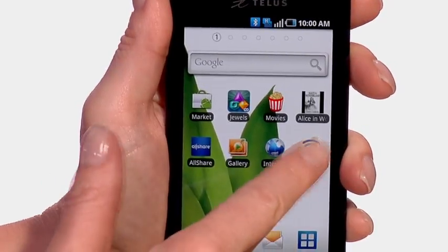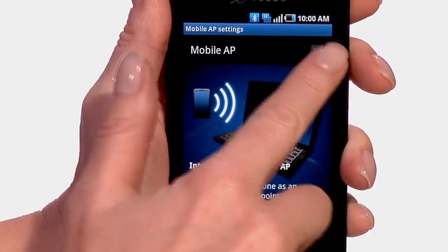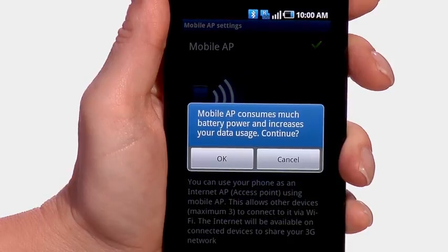This phone can also be used to create your own portable Wi-Fi hotspot, so you can share your data with up to three devices at the same time, like your laptop, tablet, or another mobile phone.